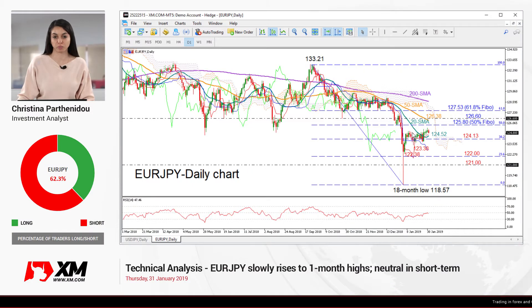Hello and welcome to this technical analysis video here at XM.com. It's Thursday, January 31st. I'm Cristina Bartonillo, investment analyst, and today we'll be looking at the euro versus the Japanese yen.